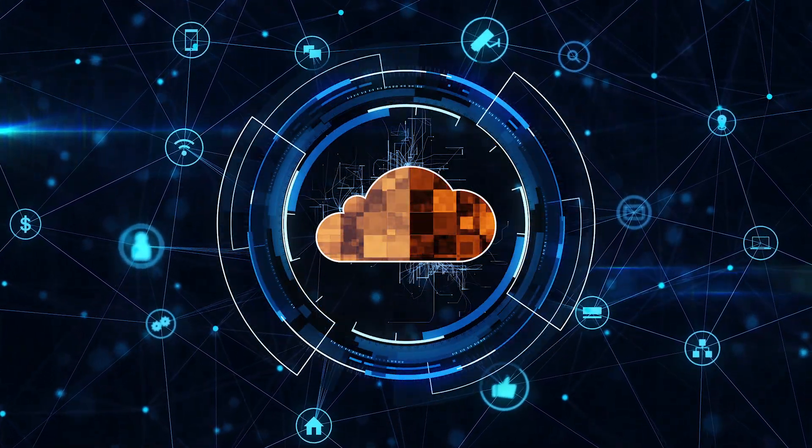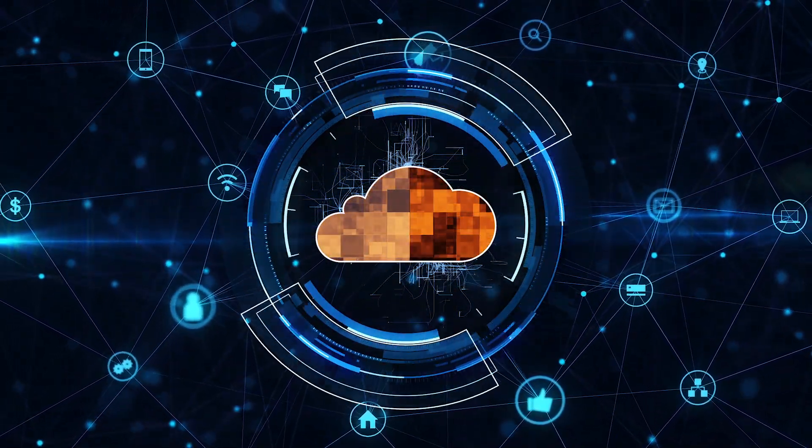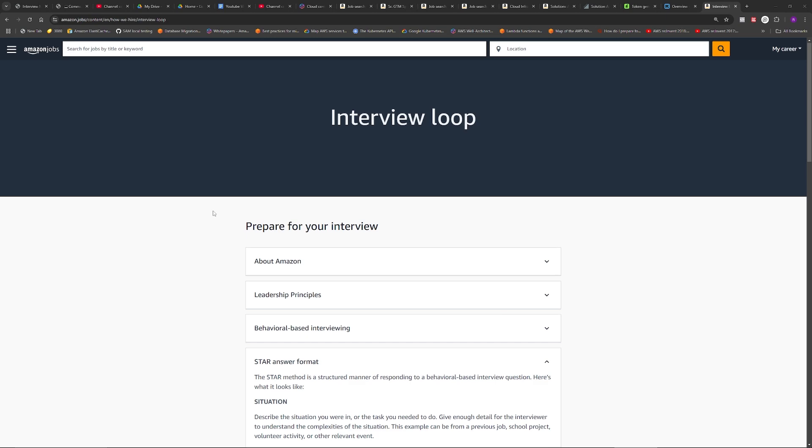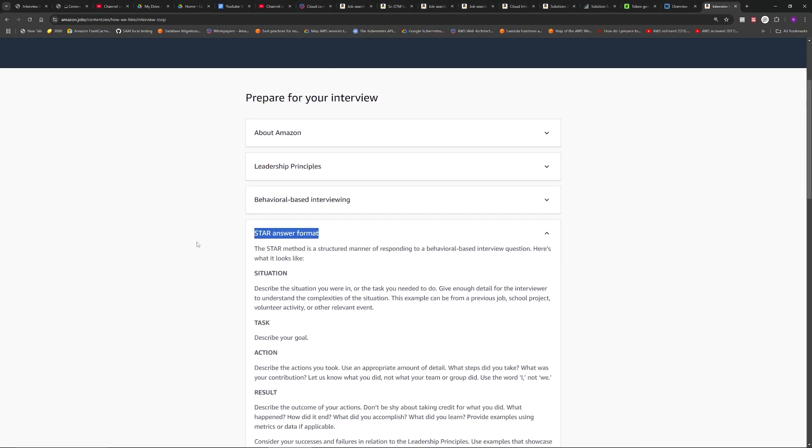Once you pass the telephonic interview, you move to the infamous loop round. You'll have five to seven different loop rounds depending on the team and your level, and they are a mix of technical and behavioral. For the behavioral round, you have to give actual examples from your projects. A common example: 'Tell me a time where you went above and beyond for a customer.' You must give an actual example — you cannot say 'I will do this.' Another misconception is that all answers need to be about AWS — not true. You can give examples from on-prem projects. Interviewers expect answers in the STAR format — situation, task, action, results — and we actually take notes in that format.